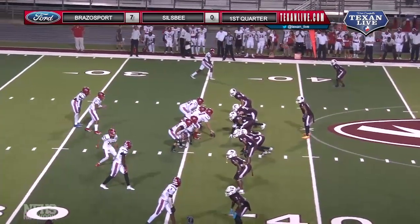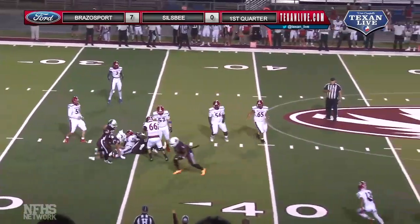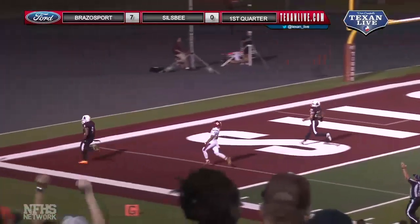Near side, one to the far side, shotgun, they'll motion out to the right, blitz off the left side, they got him, hit him as he throws, it's intercepted — tipped — picked up by Elam, counted to 30, touchdown Tigers.